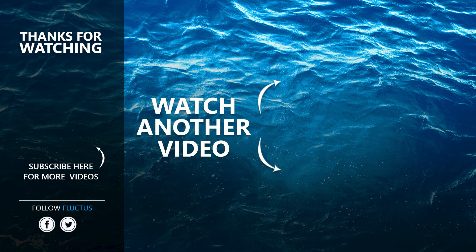That's the end of this video. I hope you enjoyed it. Make sure you subscribe to this channel so you don't miss any of our new content. See you next time!